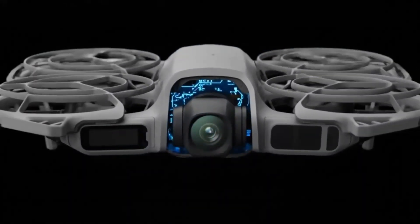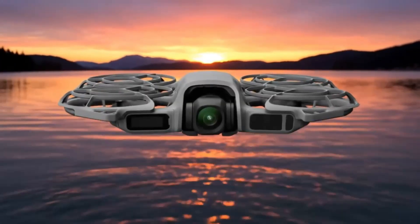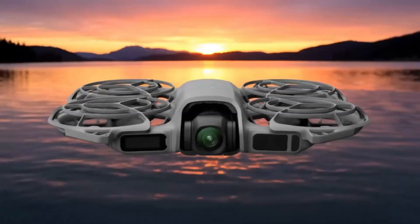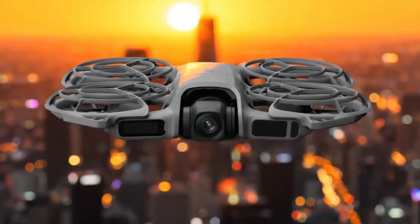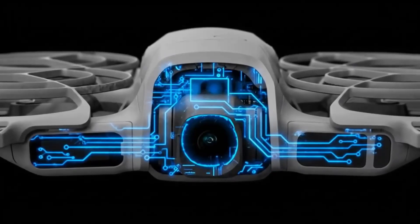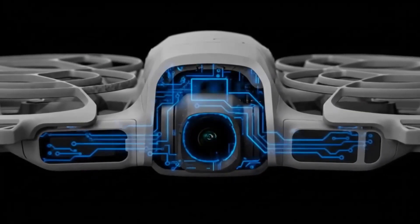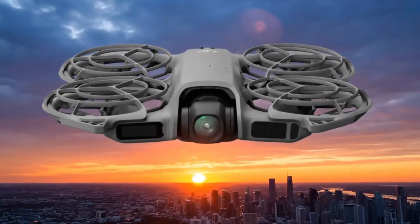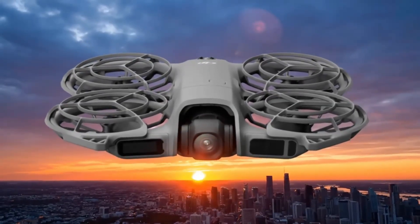Something big is coming, and if the whispers are true, the DJI Avata is about to change everything we thought we knew about FPV drones. Leaks from Chinese social media have already given us our first glimpse, and it looks nothing like its predecessor. The bulky orange bumpers — gone. The chubby shell — gone. What we're looking at now is a sleeker, sharper, and fiercely aerodynamic beast built for speed, agility, and cinematic perfection.